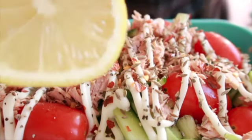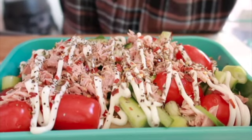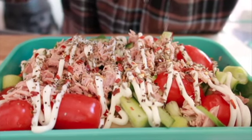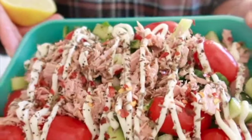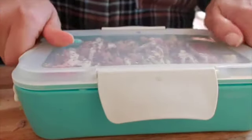Squeeze in some lemon juice — this is a crucial step, please don't leave it out. It really helps to bring the dish together. Once that's done, close the lid and give it a good shake; it's the easiest way to mix everything. Then transfer it into a serving dish. The end product will look like this — it tastes just as good as it looks.